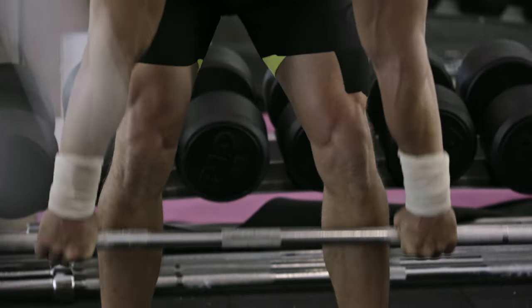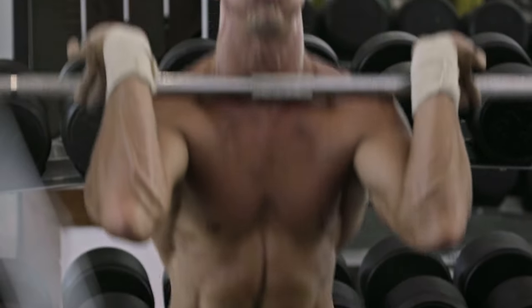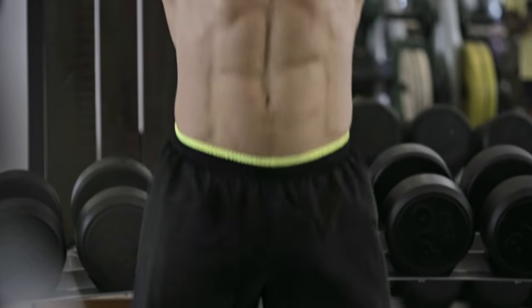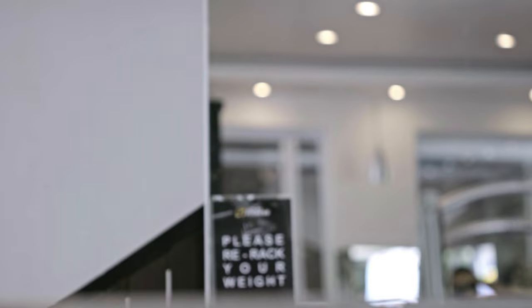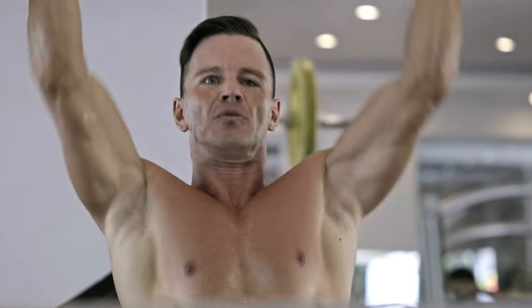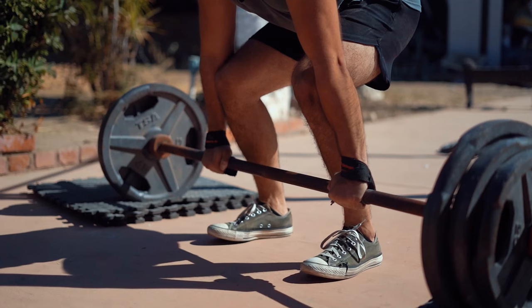Deadlifts are versatile, and there are different variations you can try to target different muscles. The standard deadlift is great for overall strength and muscle building. With a wider stance and more emphasis on the inner thighs and glutes, sumo deadlifts are a great alternative. Romanian deadlifts focus more on your hamstrings and glutes — they're perfect if you want to work on your posterior chain.